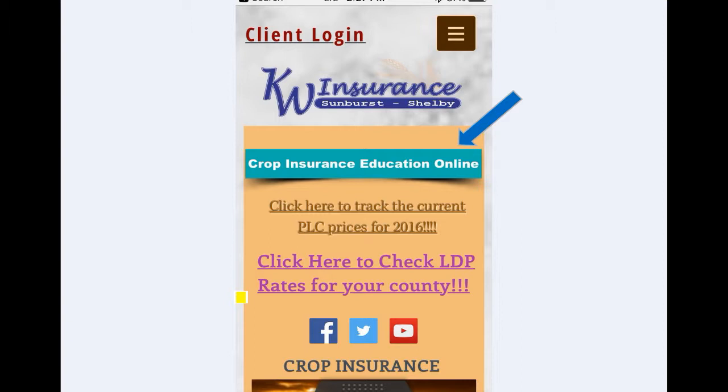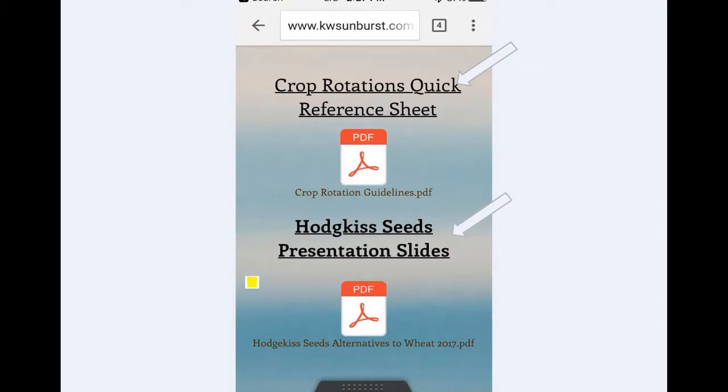If you want to follow along, go to our website kwsunburst.com and click the crop returns education section on your phone, or review the PDF later — it has exactly what we're going through today. There's also a crop rotation sheet in there. We get lots of questions on it, like how long a break you need before reseeding lentils. We'll go through that when we get to that slide.